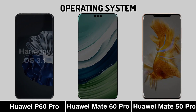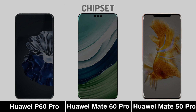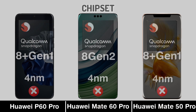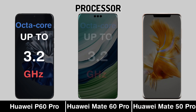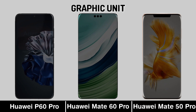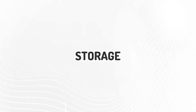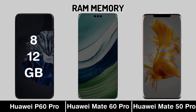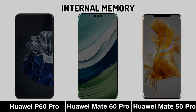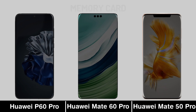Operating System. Chipset. Processing. Graphic Unit. RAM Memory. Internal Memory. Memory Card.